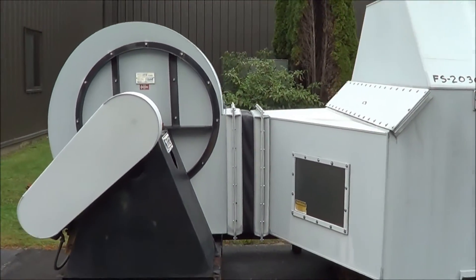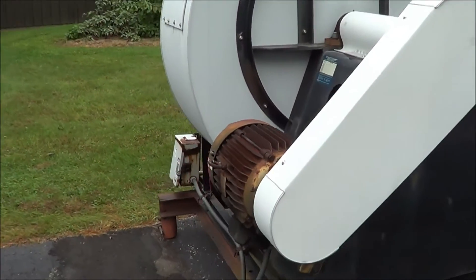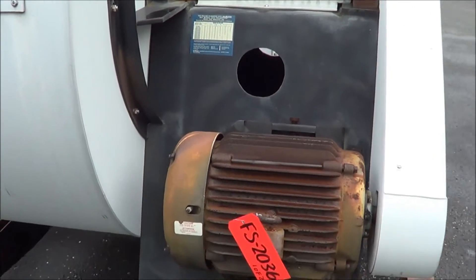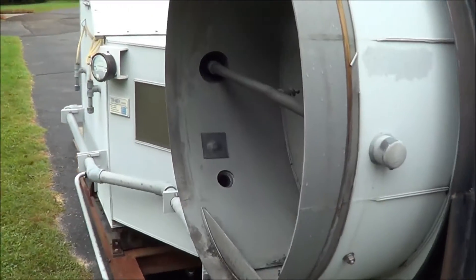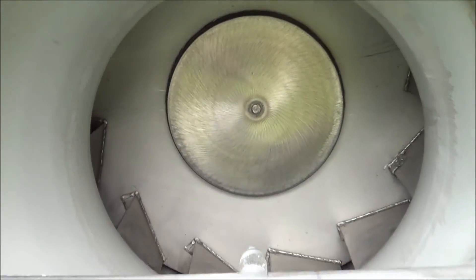This is a 9,450 CFM rated unit, includes a blower. It's got a 230/460 volt, 3-phase 15 horsepower drive motor. The blower also includes a stainless steel construction blower wheel, and it's in excellent condition.